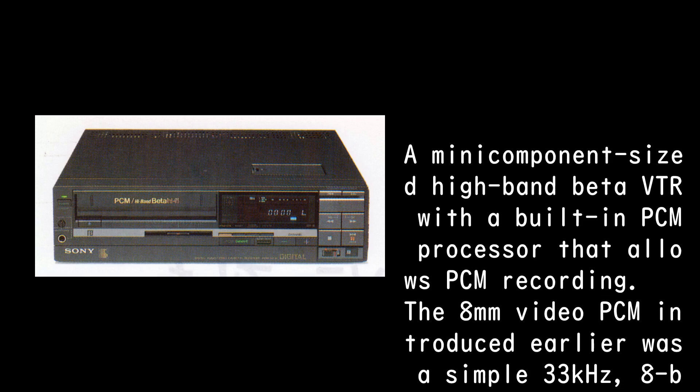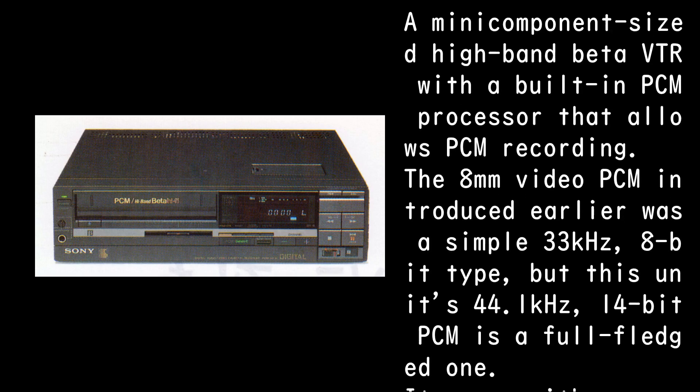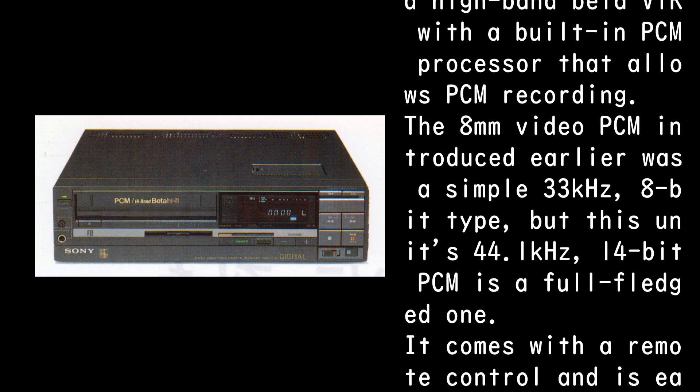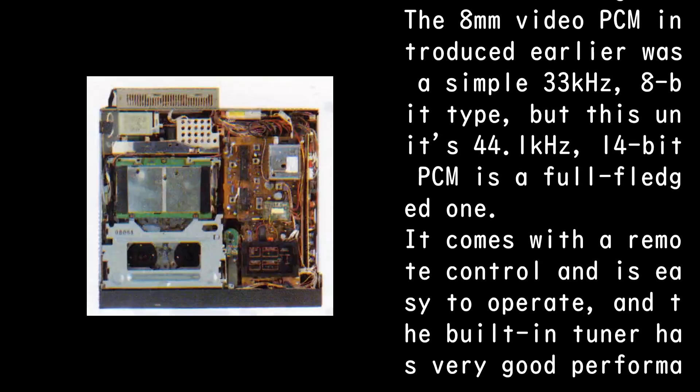The 8mm video PCM introduced earlier was a simple 33kHz, 8-bit type, but this unit's 44.1kHz, 14-bit PCM is a full-fledged one.